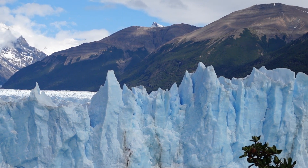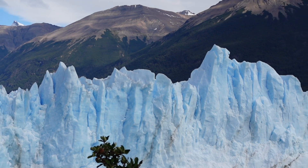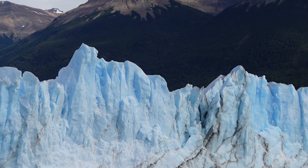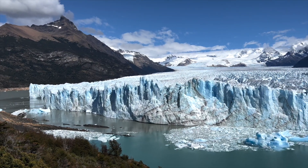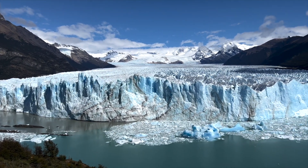Unlike most of the 47 glaciers here in the southern Patagonian ice field of Argentina and Chile, Perito Moreno is one of three glaciers that isn't retreating — it's advancing. Every day it moves several feet, carving off the same amount. Glaciologists call this equilibrium, and it's the perfect balance of nature that makes it possible for visitors to view it year after year from the viewing platform.